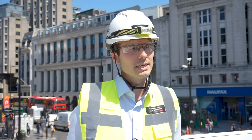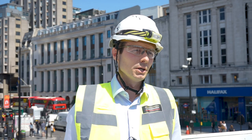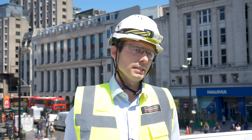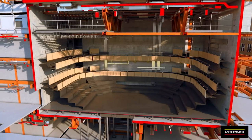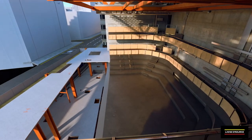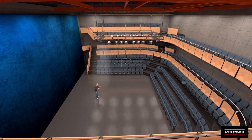Site B is a commercial property, but internally there is a brand new state-of-the-art 600-seater auditorium, which is complex in its construction because it's completely isolated from everything around it.